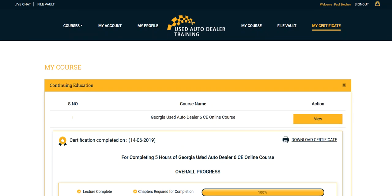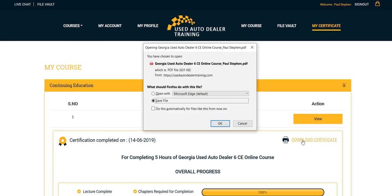This is a list of all of the lessons that you've completed. Select Download Certificate. You have two options here: you can save the file to your computer and open it to print, or you can immediately open it, which I'm going to show you.